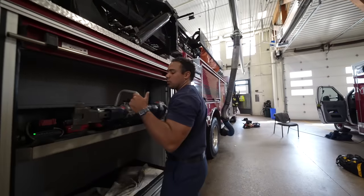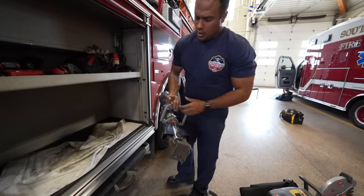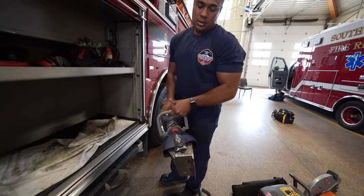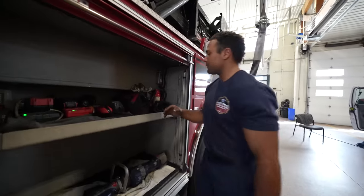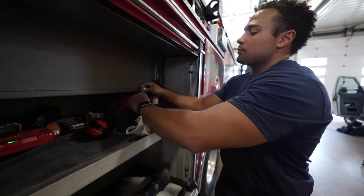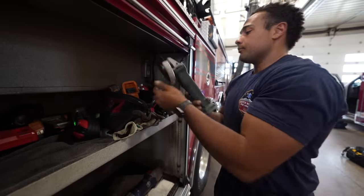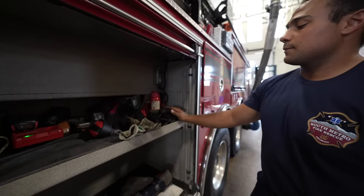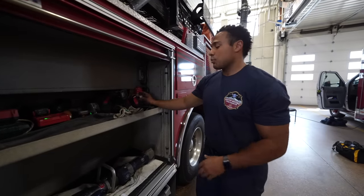In the top of this compartment we have what we call a strong arm — just for popping doors, applying force with the tips, opening and closing. It'll also do some cutting to an extent. At the top of the shelf we keep all the batteries charged regularly. We have different drills, a cutoff tool, and also a bottle jack for lifting. As you can see, these trucks just carry a lot of tools — it's really a toolbox on wheels that we can use to solve a lot of different problems.